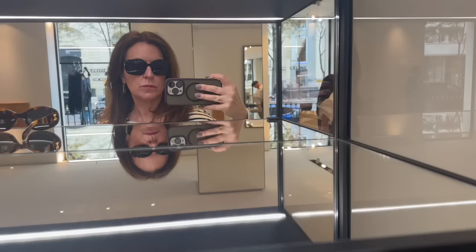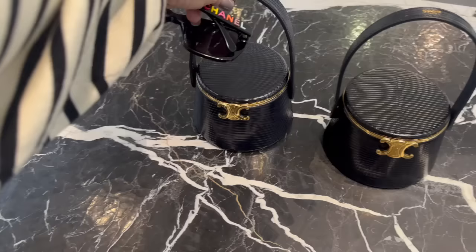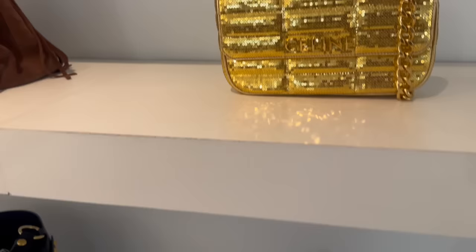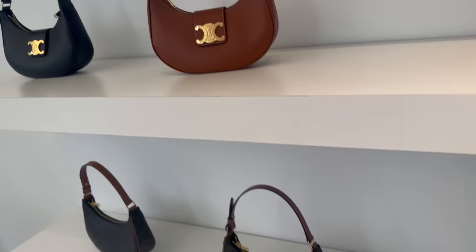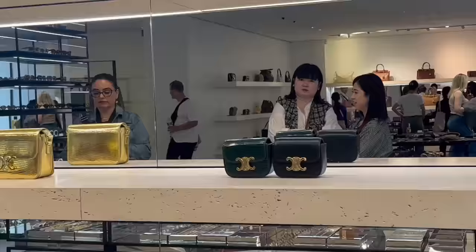My first stop was the Celine boutique on Avenue Montaigne. I tried on a couple of pairs of sunglasses — I think Celine does sunglasses so well and would definitely be open to adding another pair to my collection. Then I moved on to bags. This little vanity case was so heavy — I was shocked. There's a very glittery sequin bag, a new bag called the Anita from the runway, which would make a great work tote. Here are the Ava bags in leather and the wall of Triomphes.